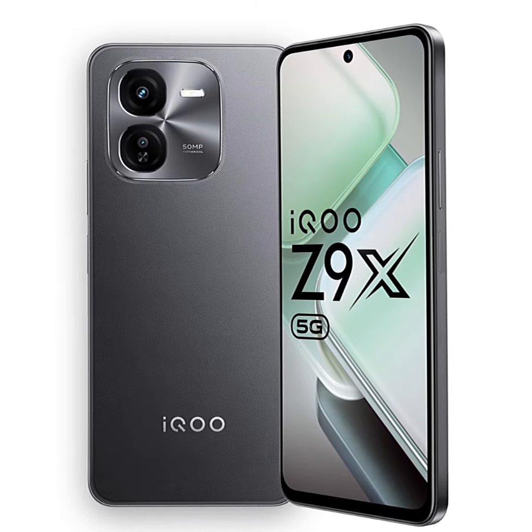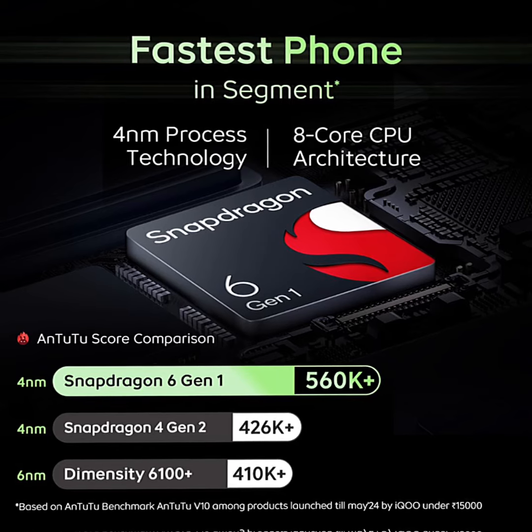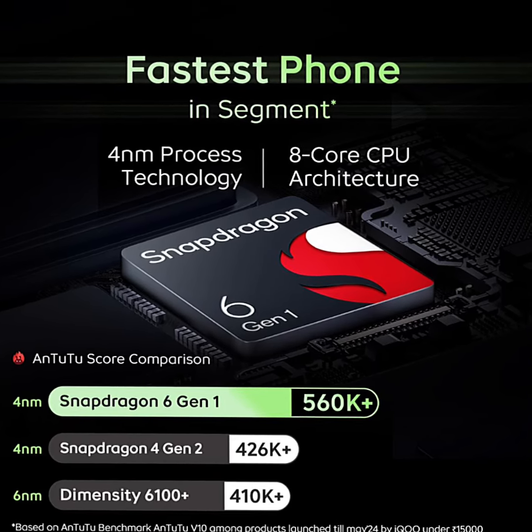Features and Details. Processor: powered by a 4nm Snapdragon 6 Gen 1 with a 560k Plus Antutu score of 2.2, that gives your phone a lag-free, smooth experience.